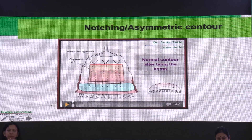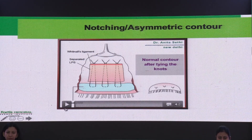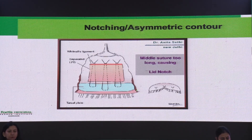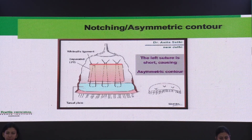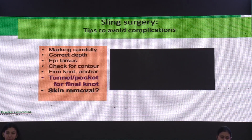Another problem is notching or asymmetric contour — even if we get a good lift, a notch will give poor cosmesis and an unhappy patient. To prevent this, keep your sutures equidistant and passed at the same level in the LPS. We do three sutures — if any are placed more anteriorly or posteriorly, you will get a notch. Similarly, you must tie them all at the same level. Before completing surgery, always tighten and check the contour so that you can reapply a suture if it is not looking good.